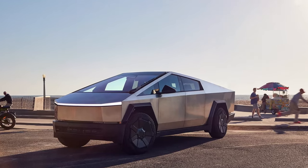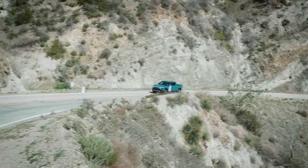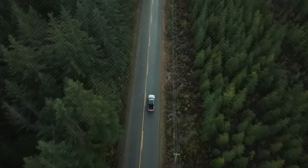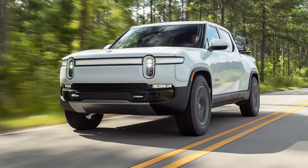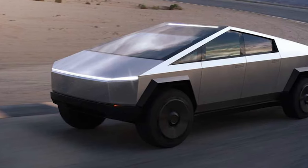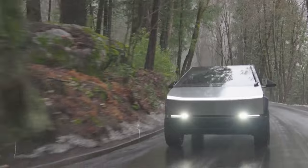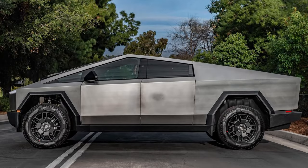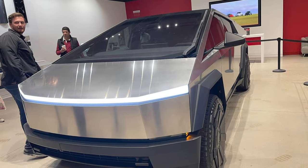The race for electric truck supremacy heats up with the Rivian R1T and Tesla Cybertruck vying for your attention. The Rivian R1T strikes a perfect balance between practicality and performance — its user-friendly features and impressive range make it a compelling choice for everyday driving, and adventure seekers will appreciate its off-road capability. The Tesla Cybertruck, with its radical design and jaw-dropping performance figures, is a statement piece. Those who crave the thrill of acceleration and cutting-edge technology will find the Cybertruck highly appealing, with innovative add-ons further fueling excitement. Ultimately, the choice comes down to your individual needs and preferences.